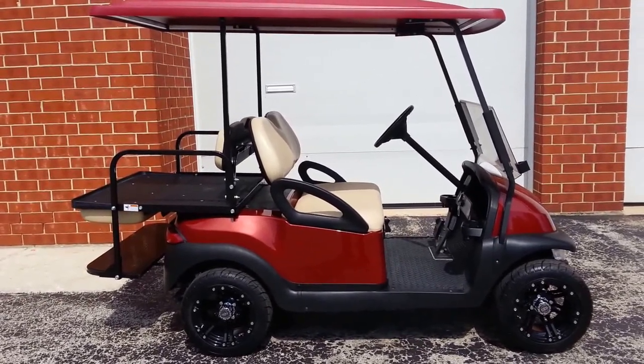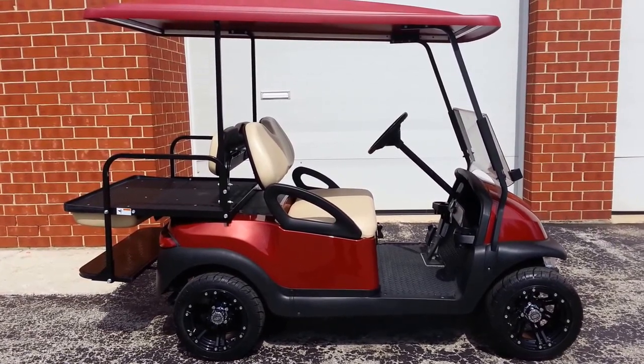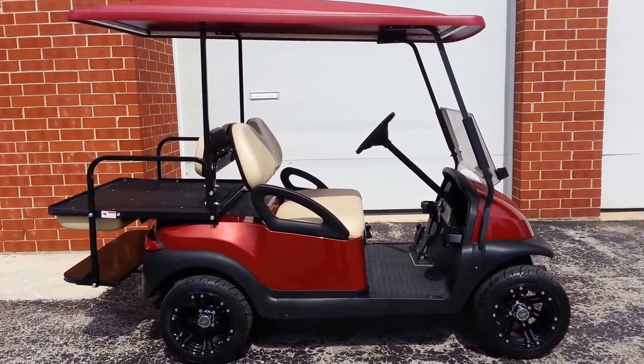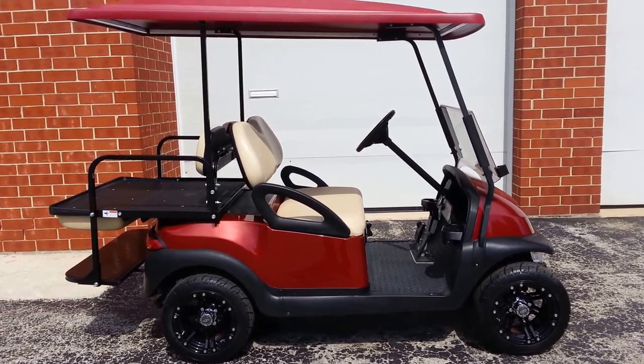Like we often do, we strip this down to the frame. We put on some new low-profile tires that are 12s mounted on 12-inch rims, as you can see, custom black. We have other selections as well — we don't love these but we kind of like this pattern.